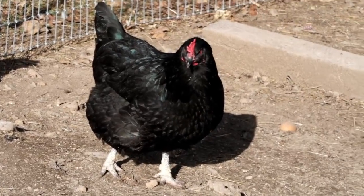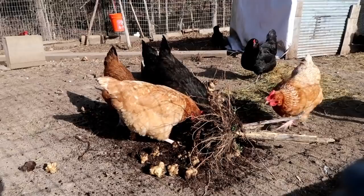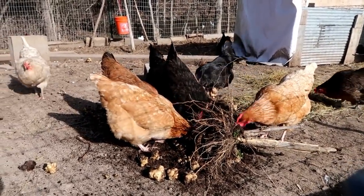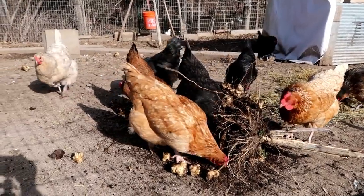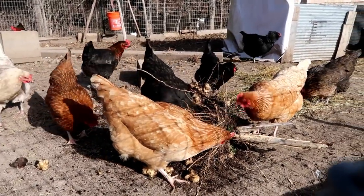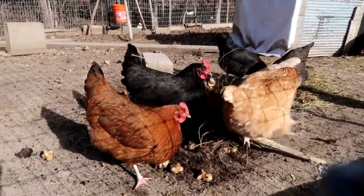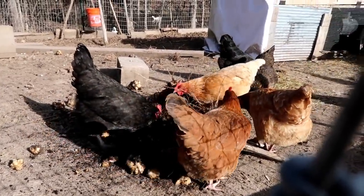Thanks for the big egg, Pie! Just tossing the chickens some of the Jerusalem artichokes — a nice little treat for them. Although I think they're probably getting the bugs more than anything, though they do eat the Jerusalem artichokes too.